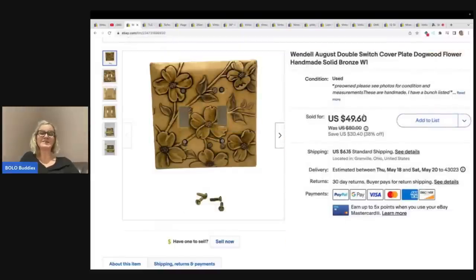I sold another one of these Wendell August plate covers. If you've been watching me for a while, you have seen me sell these over and over again. Some of them are singles, some of them are outlets, and they have all been big money bolos. Some of them are dogwood print, some are pewter, some are bronze. Just if you see this brand, look it up — he makes other things as well. I got this at a garage sale for $1 and sold this one piece for a best offer of $39 plus shipping. The same buyer keeps coming back, so I don't know if he's buying them and reselling them, but I'm okay with it. I've got some listed still.